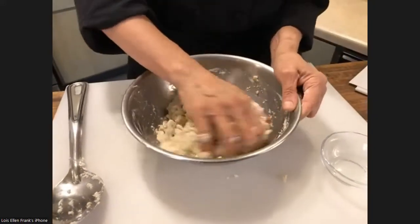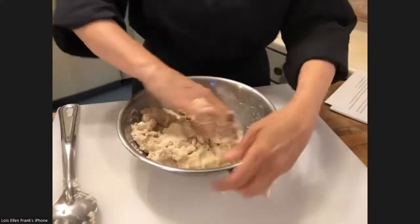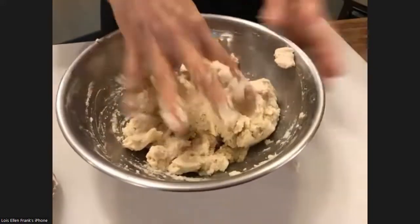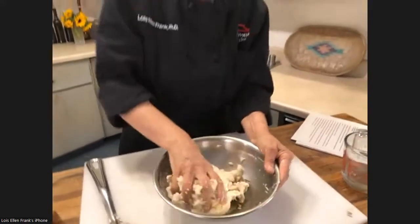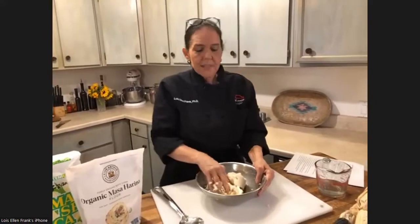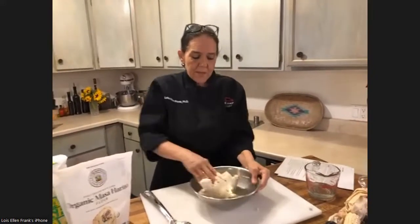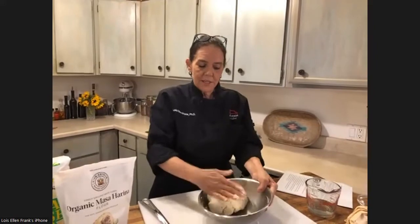Once the dough gets fairly moist, take your hands and mix it together. You want to make the dough as moist as possible without it sticking to the side of your bowl. What you have to remember is that as it sits, it will dry out. Look at that beautiful masa — the smell of the corn is so delicious. Even if you didn't grow up with a mom or grandma that made these, it's really easy. Practice, practice, practice — the more you do it, the better and quicker you get.